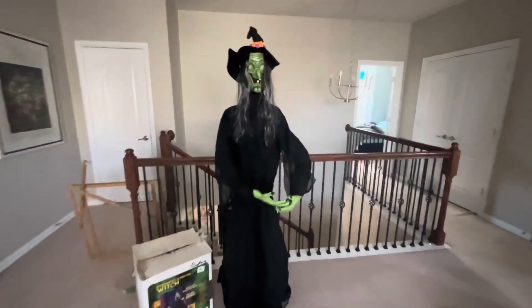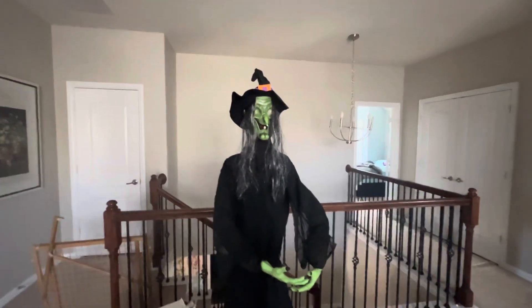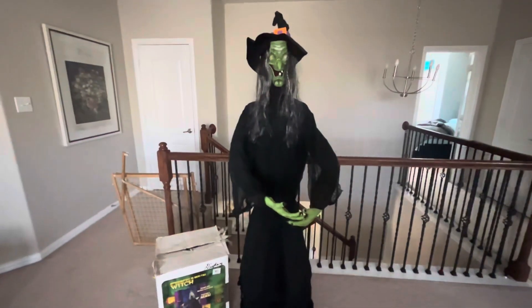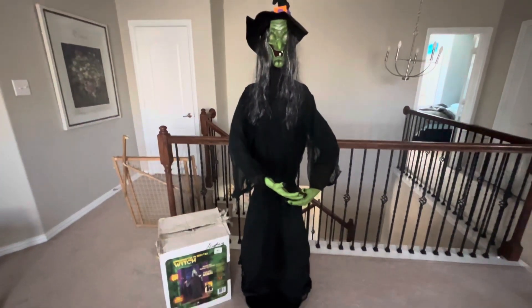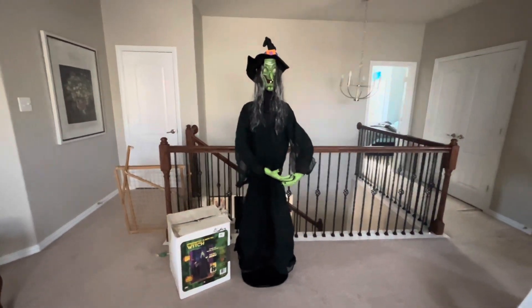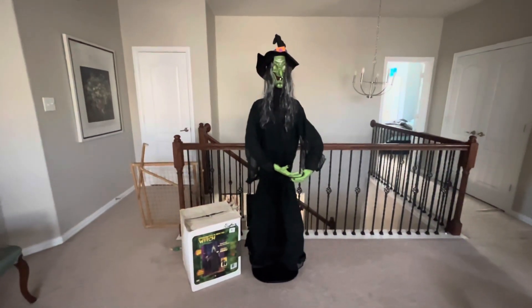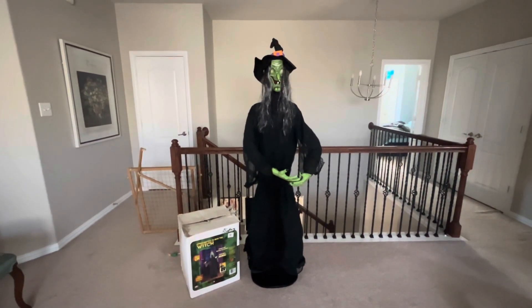Those are the phrases. It also uses the haunted house soundtrack music in the background, which also became pretty overused on a lot of Gemmy haunted house sound boxes. There's not a whole lot to talk about with this witch — it's a static prop, it doesn't move, it just lights up the eyes and does the speaking. But I'm glad to have this witch; I've been looking for it for quite some time. This is my review on the Gemmy 2007 poseable witch — remember to like and subscribe.